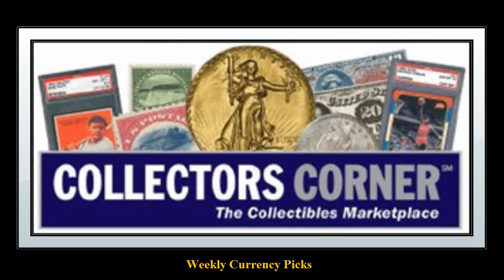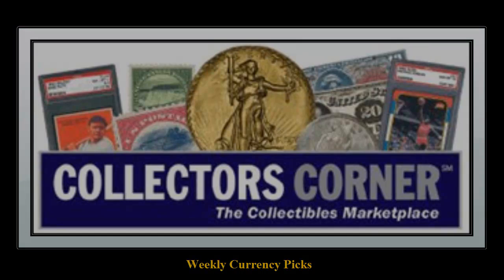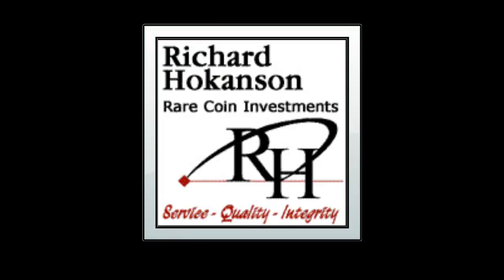Collector's Corner Currency Picks for the week of September 3rd, 2012. As of today, there are over 6,100 notes available for sale. This week's currency picks come from Richard Hokuson.